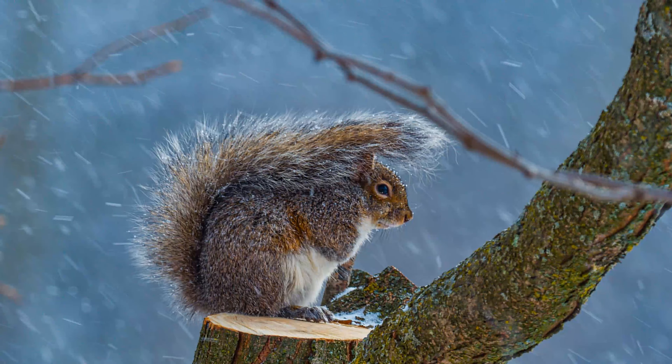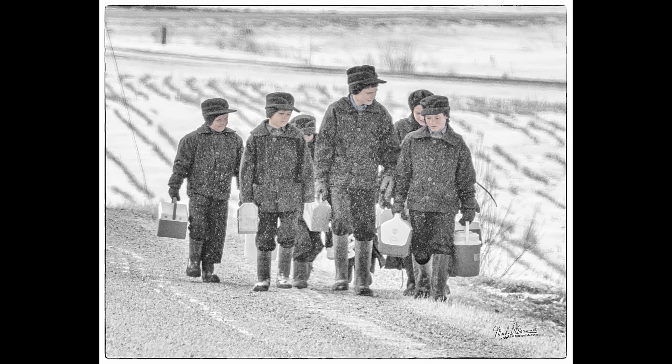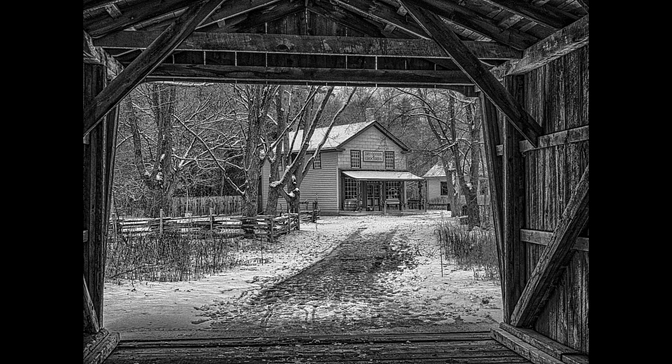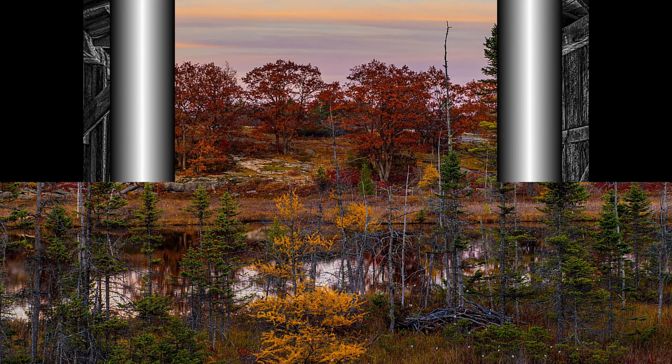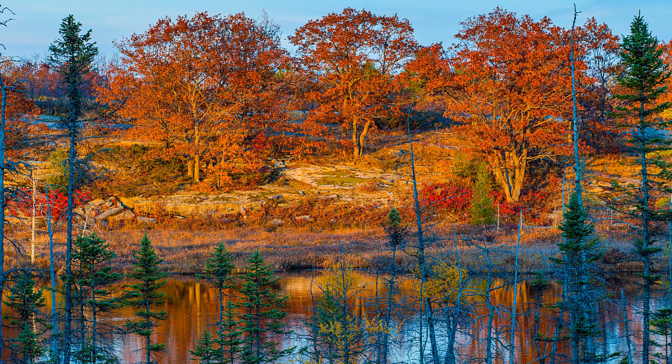This is in my backyard — the squirrel with the OM-1 and the long lens. This is out in the country, some of the Mennonite kids going to school. This is the OM-1 with the 40 to 150 zoom. Some shots up country, beautiful colors. Very low light level and the camera's working perfectly.